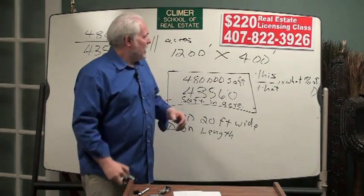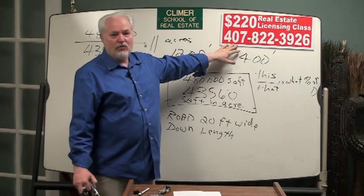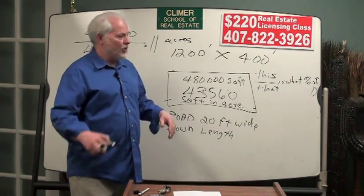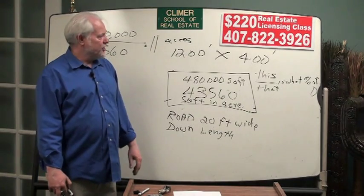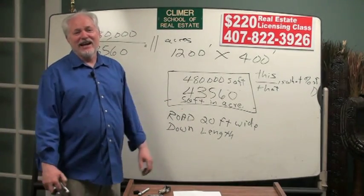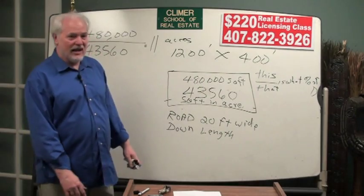I'm Ron Clymer, Clymer School of Real Estate. If you need any additional help, you can call me at 407-822-3926. I've got my entire 15-hour weekend review class on audio disc — though it only takes about eight hours because there are no breaks and no silly questions. Give me a call. It's been a pleasure — stay in touch. Ron Clymer, Orlando, Florida.